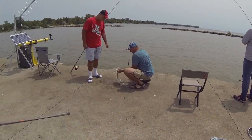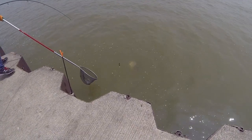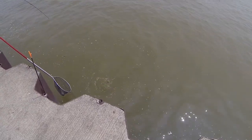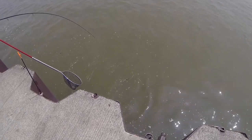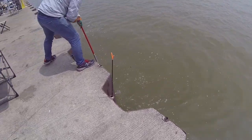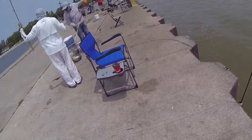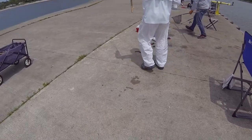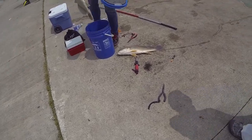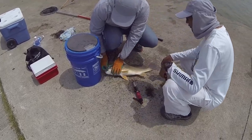Sheephead is not a fish I'm that familiar with, but some of them are quite large. This one that was caught looks like it could be in the four or five pound range, and they've been catching quite a number of them. Here's one being pulled out of the water.